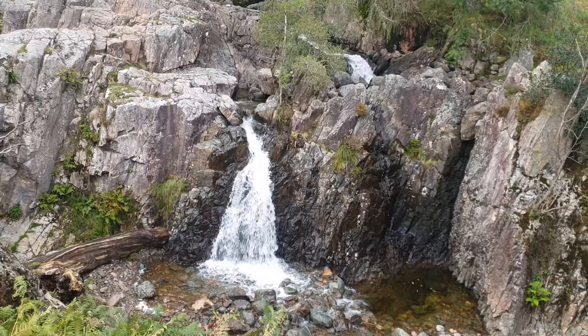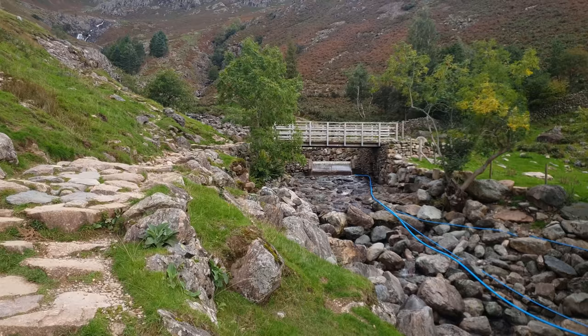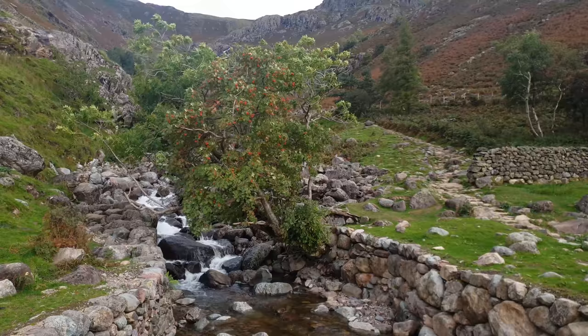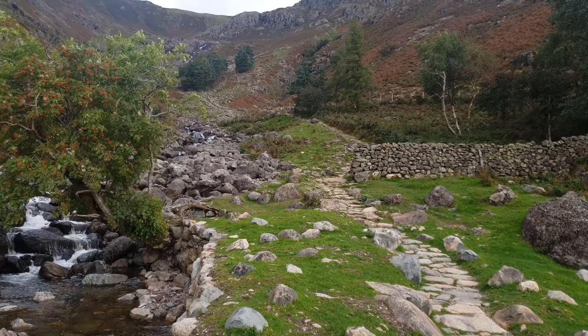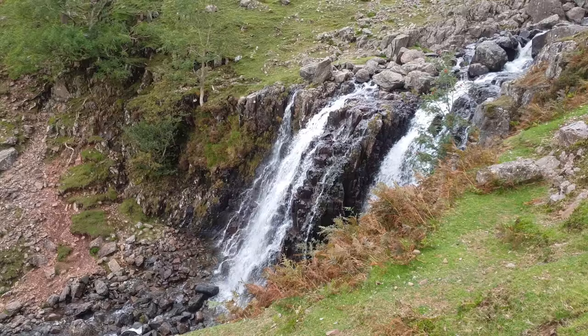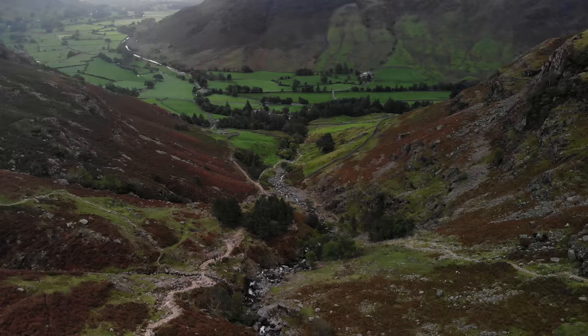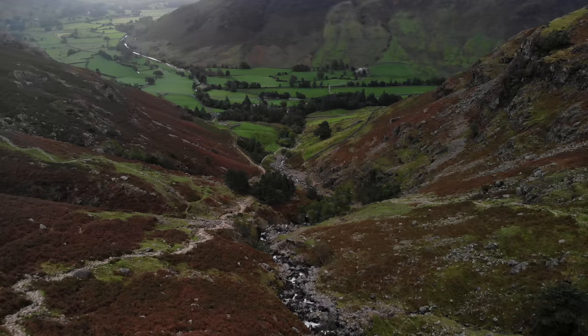Heading straight out of the car park, the route begins by following the well-maintained path along Stickle Gill. There are several spectacular waterfalls that cascade down the fell side, creating a beautiful sound to accompany the ascent. It's a tough start to the walk, ascending almost 1,200 feet in one continuous stretch to reach the tarn high above the valley.